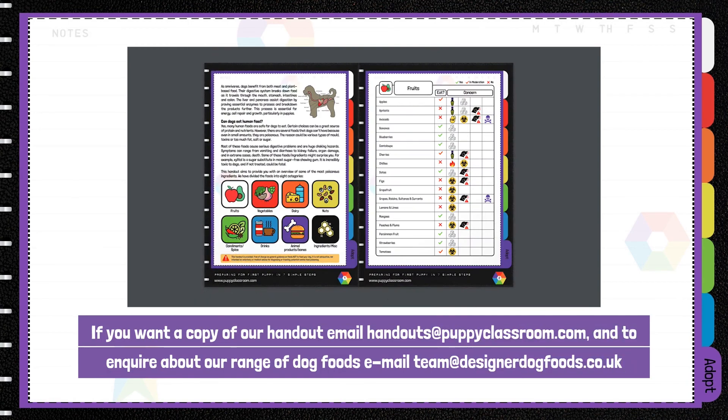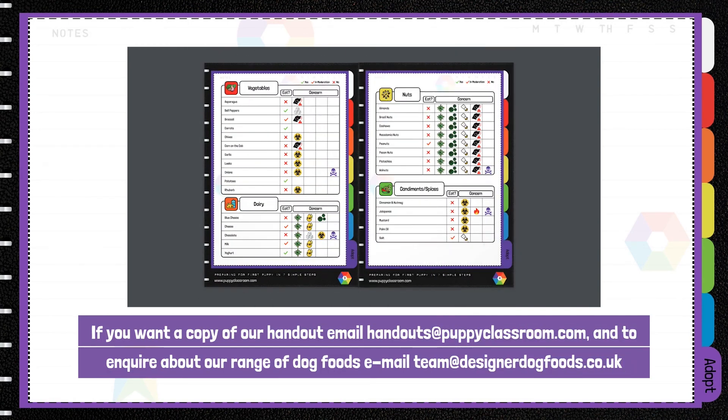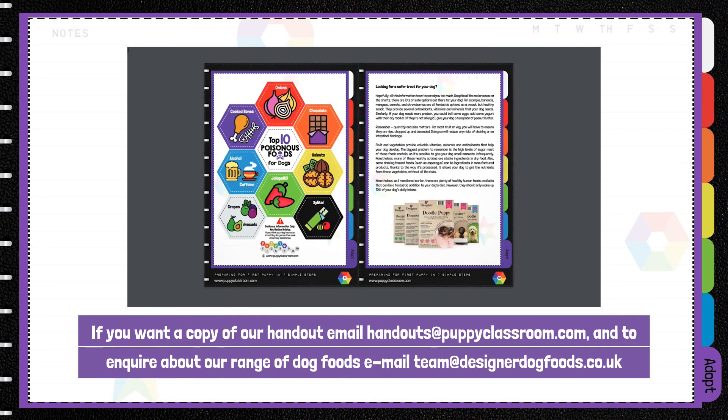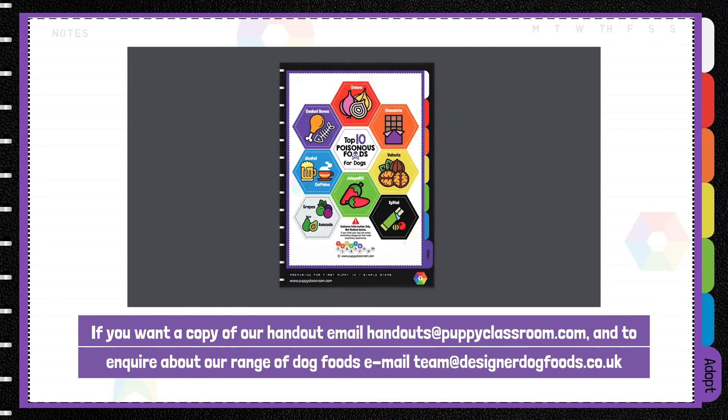To request a copy of our handout, email handouts@puppyclassroom.com, and to enquire about our range of dog foods, email team@designerdogfoods.co.uk.